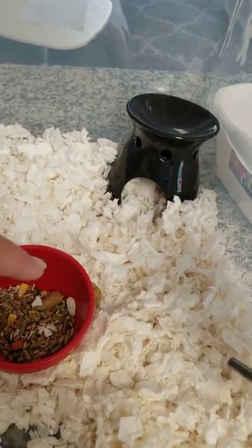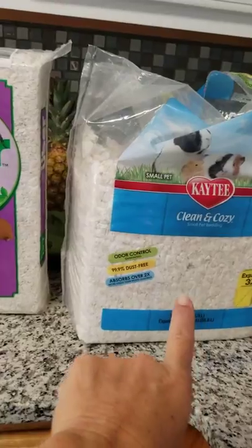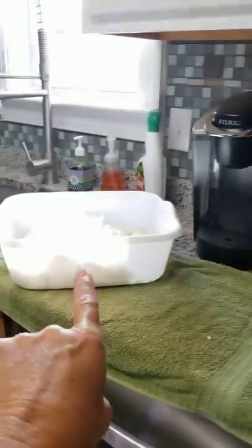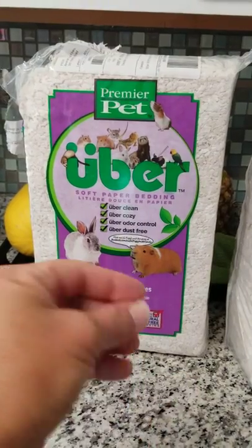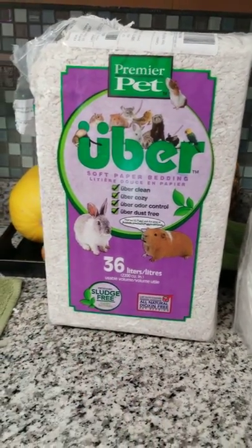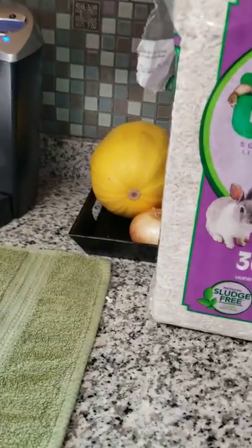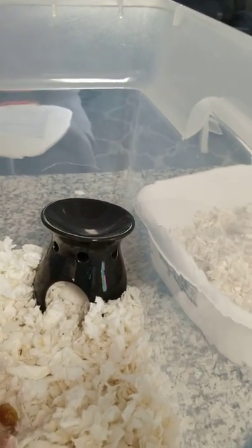Any kind of decrease in dust is going to help, so I'm going to put her in that Uber stuff. I just thought you guys would like to know — soft to the touch, but wicked dusty. The Uber was much less dusty, much less. So we are going to change it over and we'll let you guys know. Hope you like the video. Bye.